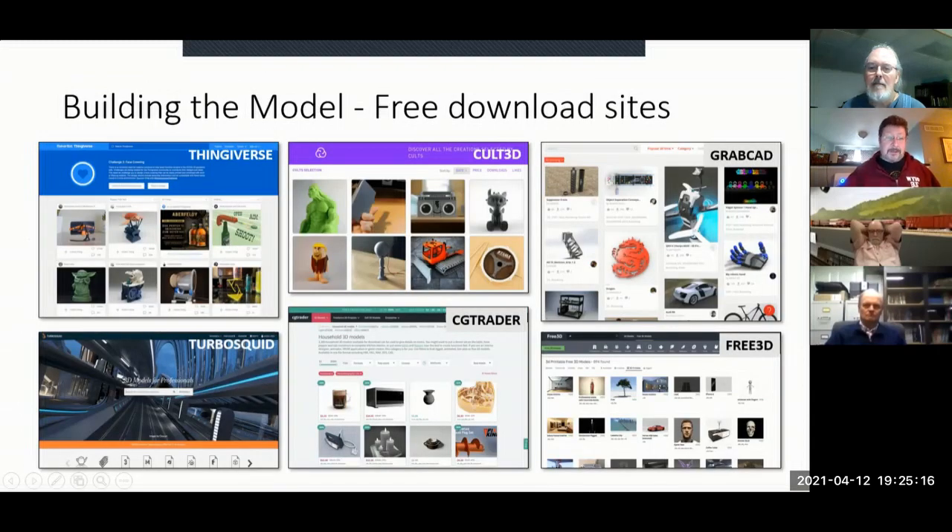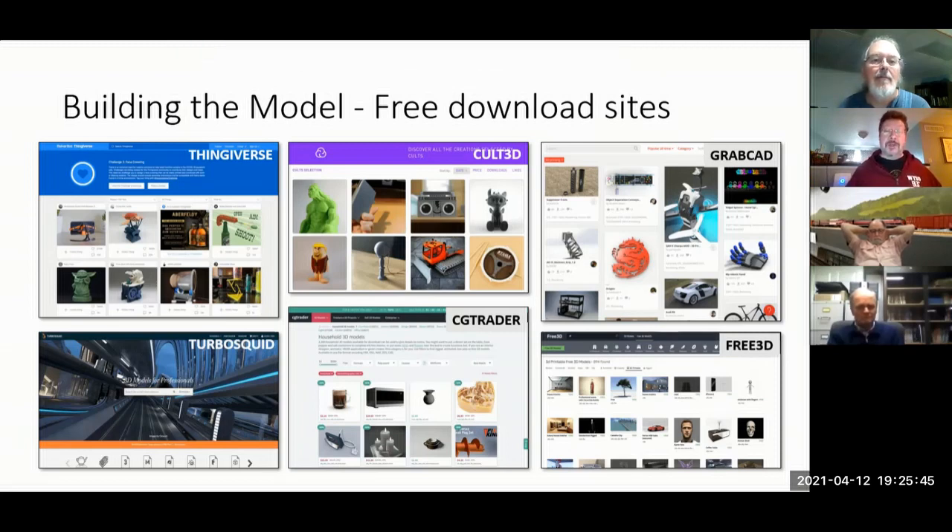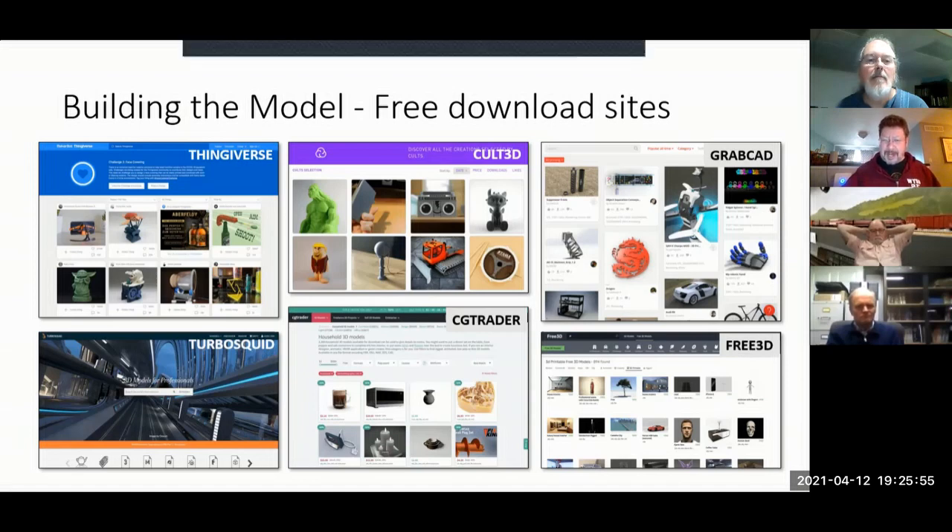There are also a lot of free model download sites. The first one I explored is Thingiverse, which MakerBot created around 2009 — it's been around the longest. It has a search engine where you can look for automobiles, trains, whatever. A lot are toys but there's some scale stuff too. The site isn't terribly well indexed, so you sometimes need to search to find what you're looking for.